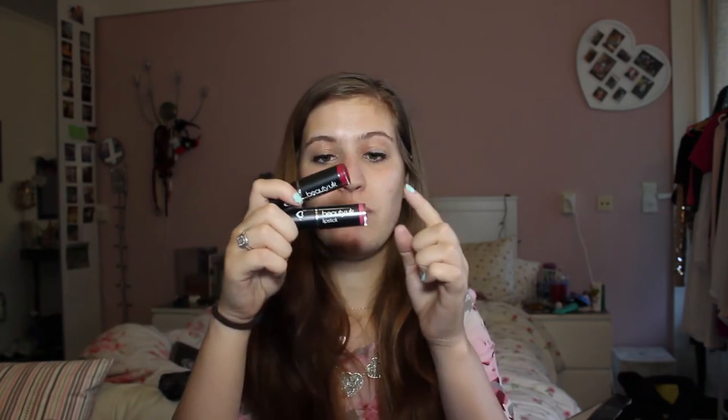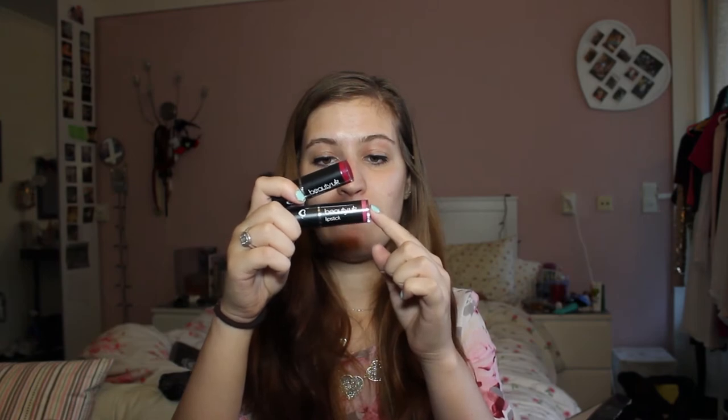I also bought some lipsticks from Beauty UK, like I said in a previous review I would. I absolutely love these lipsticks — they have a mint scent and they just look fabulous on your lips. They're very moisturizing and I wrote a whole review about them on my blog. This one is Gossip Girl and this one is Pink My Ride.